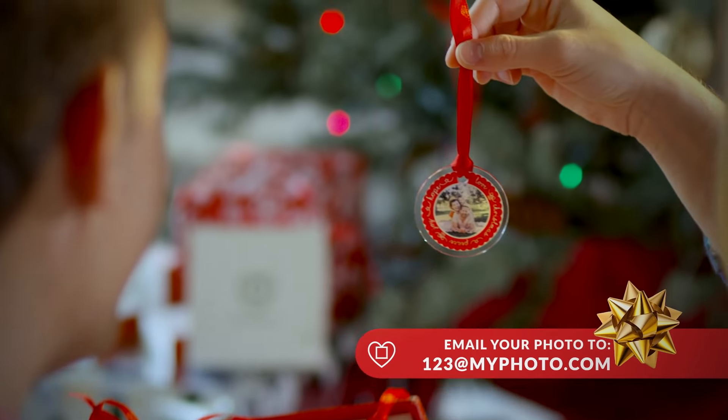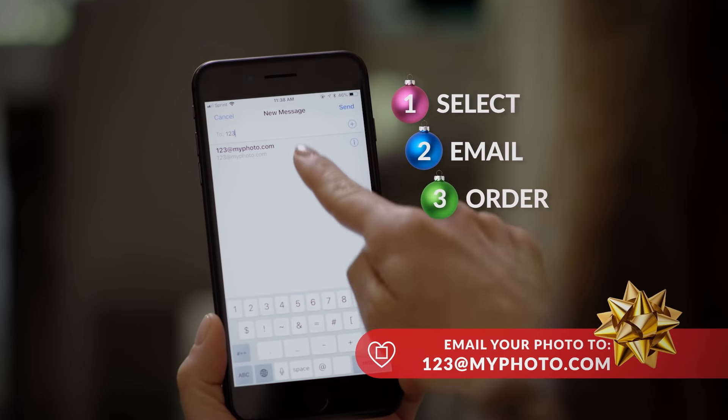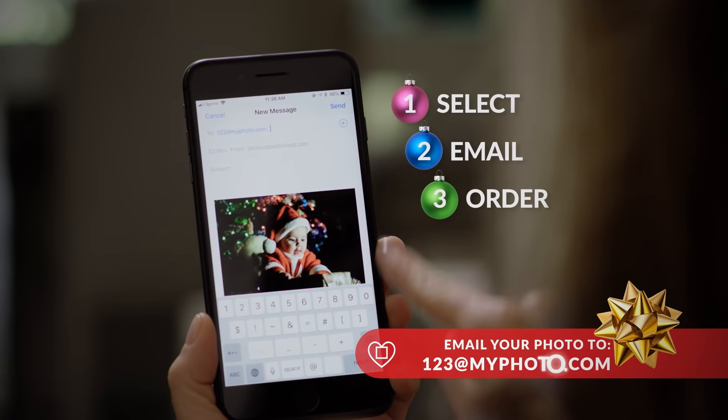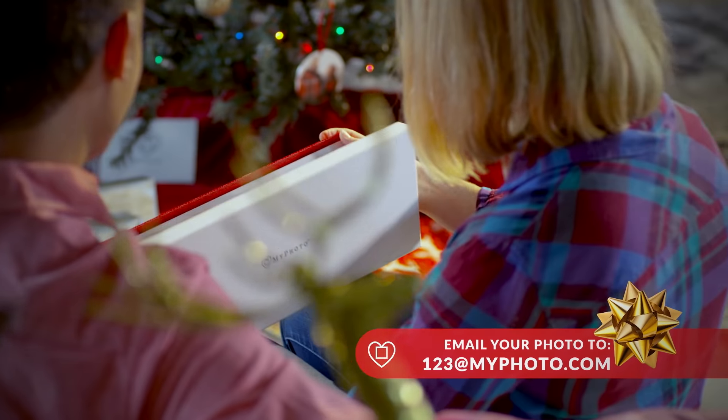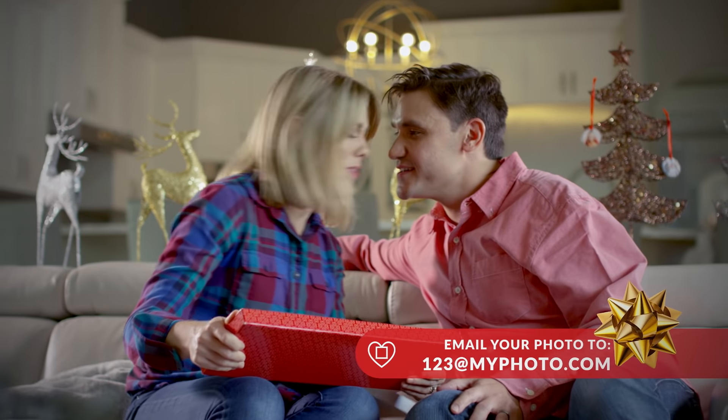When I opened the package, I actually cried. You just select your favorite photo and email it to 123 at myphoto.com — it was super easy. I emailed MyPhoto and in five days, this beautiful gift box arrived. Talk about stress-free gifting.